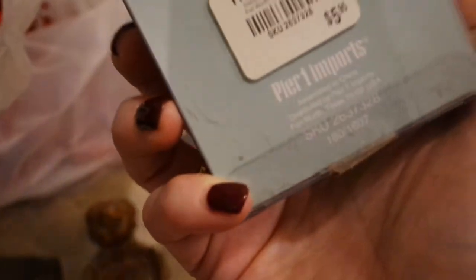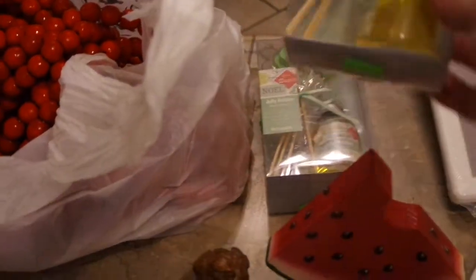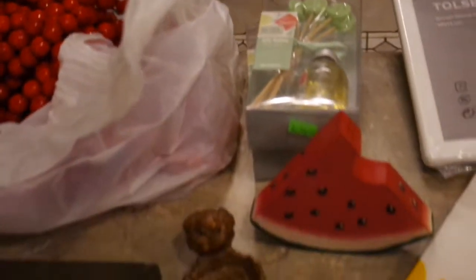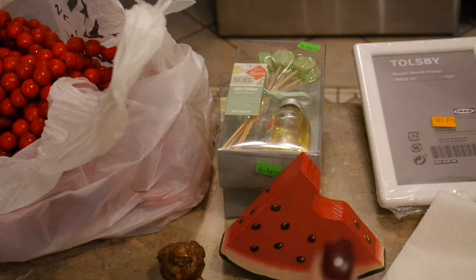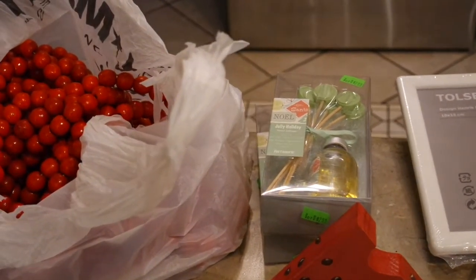These are Pier One Christmas reed diffusers — brand new in the package. My store was originally asking $2.99 for them, and this is actually the third one I've picked up. I'm anxious to put one out in about another month. If you're not familiar with Pier One reed diffusers, they have a wonderful throw and are every bit worth it even if you buy them at the store.